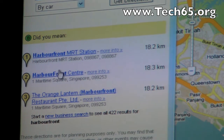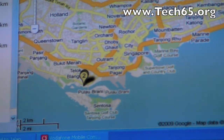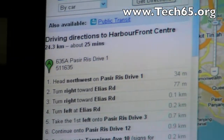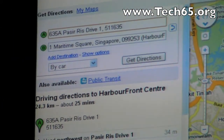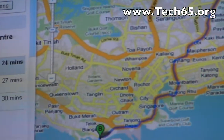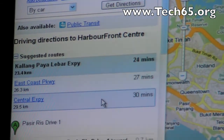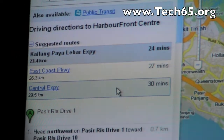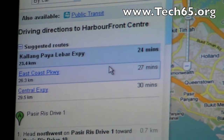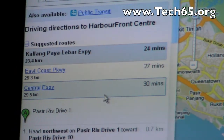I'll go to Harbourfront Centre because that's where I tend to meet my friend, and what we get here is a driving direction. I can even adjust my starting point slightly if I need to. What we end up with is a set of different routes that it calculates — driving directions with an approximation of how long it would take. I could take the KPE, East Coast Parkway, CTE — different options.